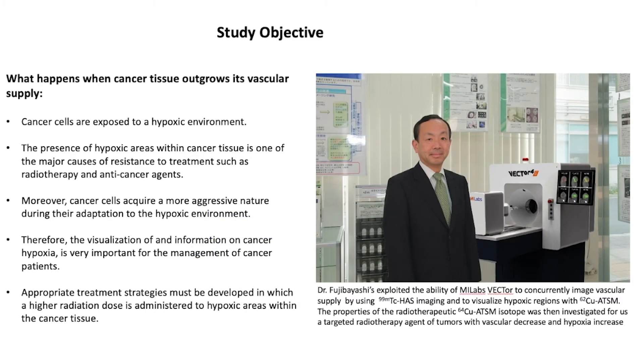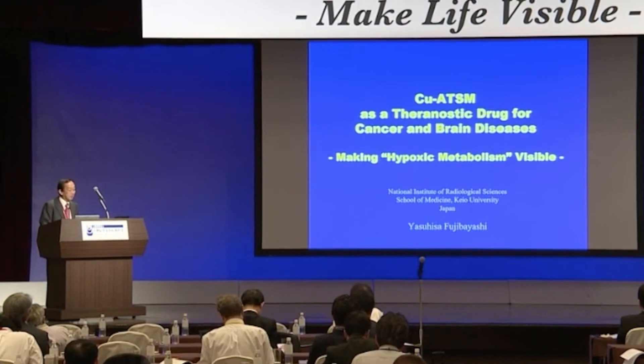This slide gives a short description of Dr. Fujibayashi's objective with the experiment. He was using it to evaluate the Copper-64 ATSM agent as a potential targeted treatment of hypoxic tumors. Since both vascular supply and hypoxic regions are closely interrelated, the team decided to simultaneously visualize the effect of their candidate treatment on both vascularity and uptake in the hypoxic regions. This allowed them to investigate in detail whether their therapy had an effect.